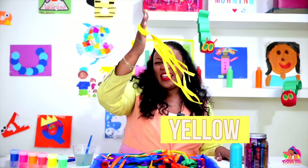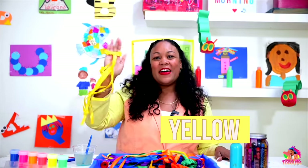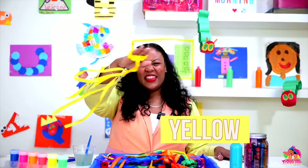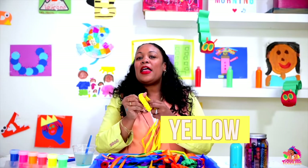Yellow ribbon, yellow ribbon, yellow, yellow, yellow. Again — yellow ribbon, yellow ribbon, yellow, yellow, yellow. That's right, this is my yellow ribbon.